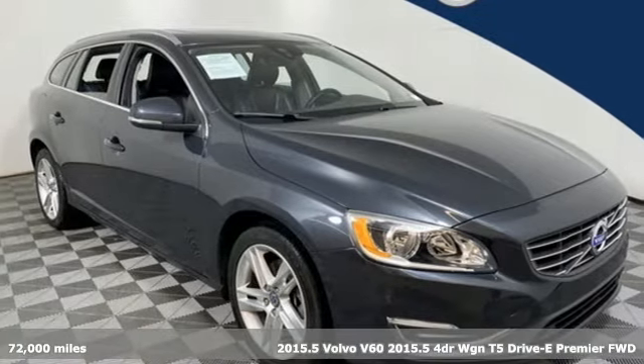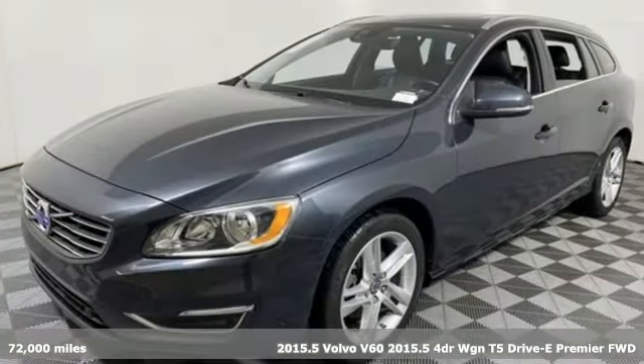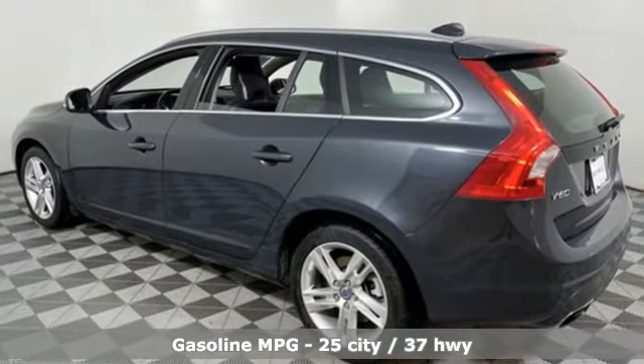Here's a 2015 Volvo V60, offering room, safety, and comfort without sacrificing the thrill of driving. This V60 is a sleek, powerful machine, dishing out turbocharged thrust from its strong, clean frame.